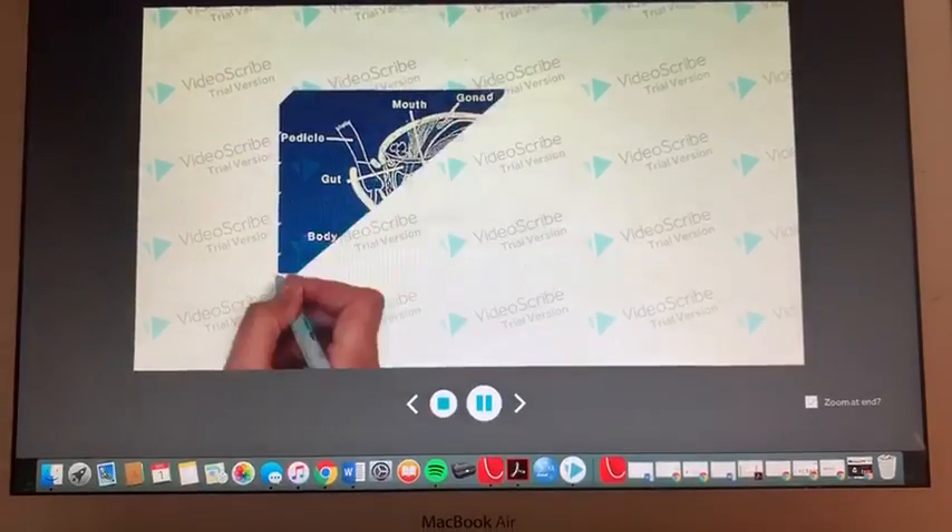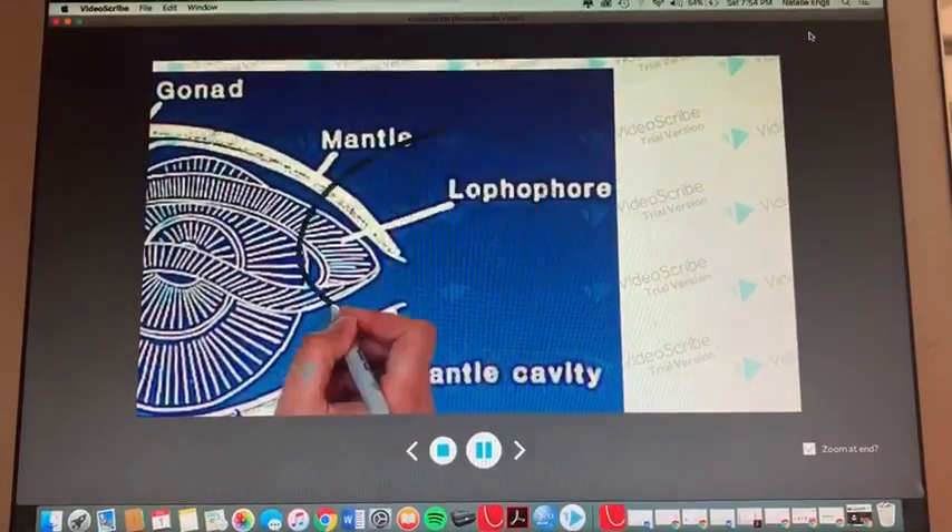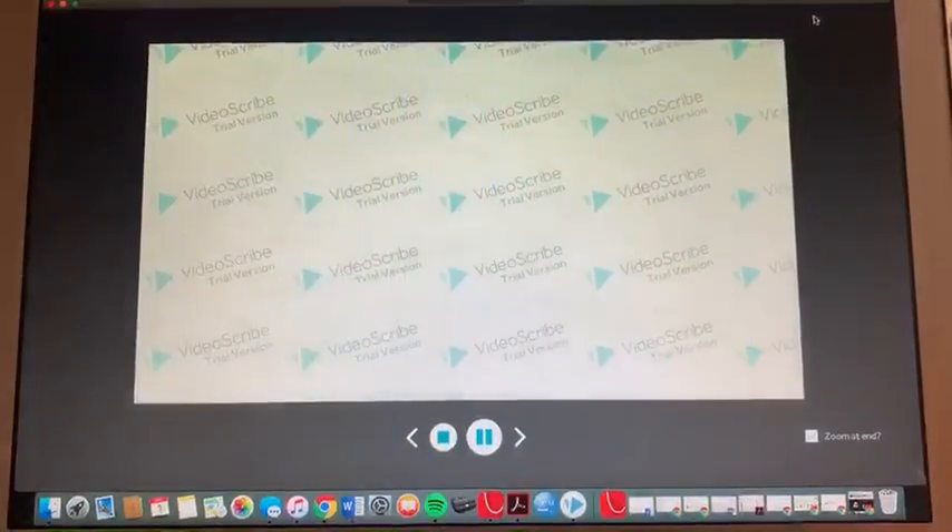As brachiopods, we also have a distinct feeding structure called the lophophore. This structure contains cilia that we use to gather food.